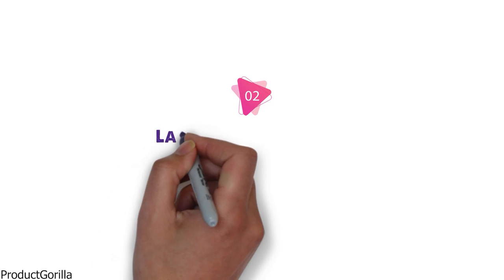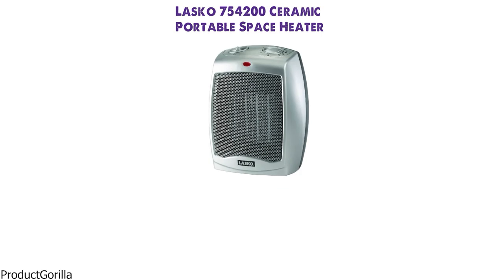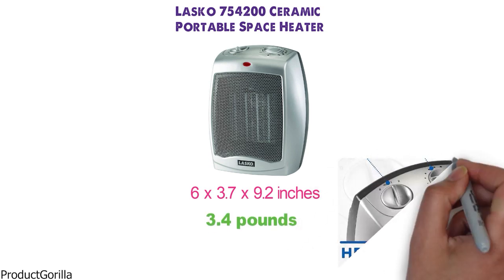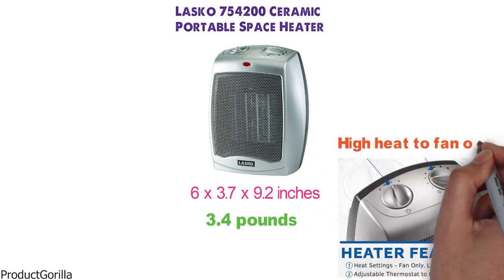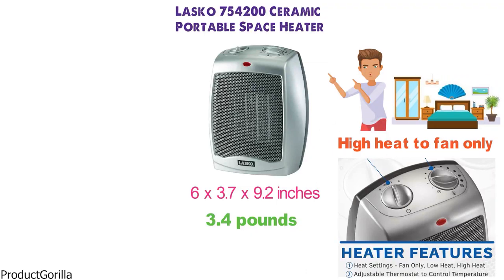At number 2 we have the Lasko 754-200 Ceramic Portable Space Heater. The dimensions are 6 x 3.7 x 9.2 inches and it weighs around 3.4 pounds. The 754-200 features three different quiet settings ranging from high heat to fan only, so you can use it for a wide variety of jobs, whether heating your entire bedroom or using it as a fan during summer months.